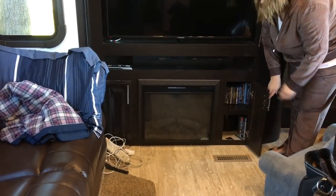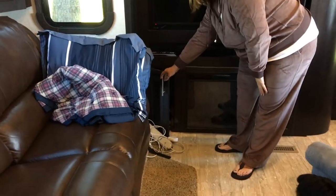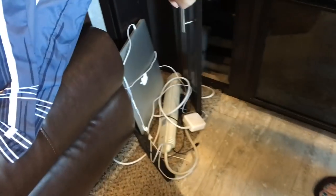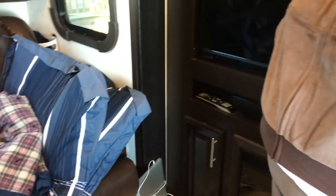Down here we've got our DVDs. Over here we've got more of Carter's stuff like some weights, and this is his bedroom at night, so he has some of his stuff slid back there like computers and chargers.